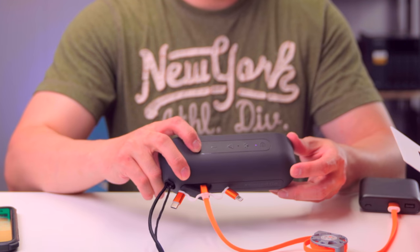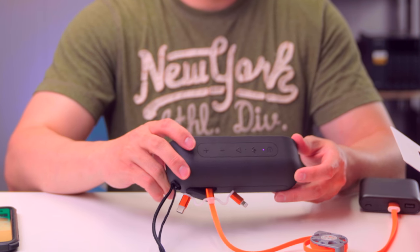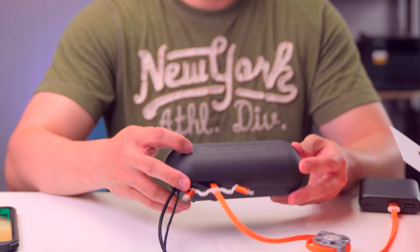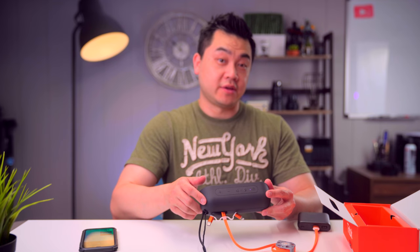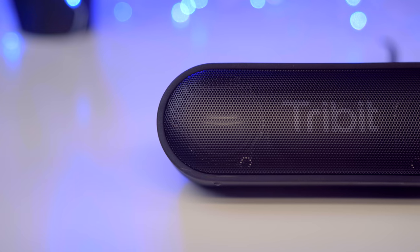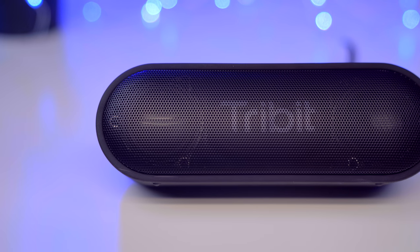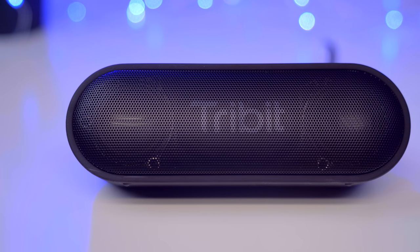Let's turn up this puppy. This sounds a lot better than I thought it would. It's got a nice deep bass in the middle and two tweeters on either side. For a small speaker, this kicks out a lot of sound, and it sounds really good.